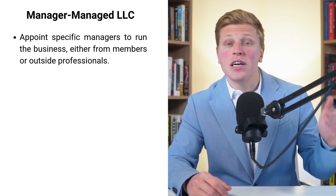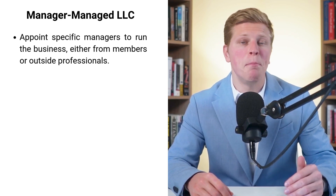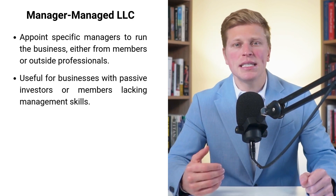As businesses evolve, so do their management needs. Have you ever wondered how some entrepreneurs manage to scale their companies while seemingly doing less work? The answer might lie in a different type of LLC structure — the manager-managed LLC. This structure offers a unique approach to running your business, giving you the flexibility to delegate day-to-day operations while maintaining overall control. It's like having a skilled captain to steer your ship. In a manager-managed LLC, you can appoint specific individuals to handle the company's operations. These managers can be members of the LLC or outside professionals, giving you the freedom to choose the best person for the job.